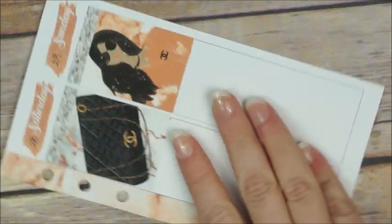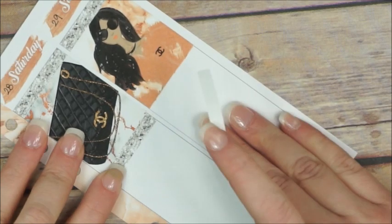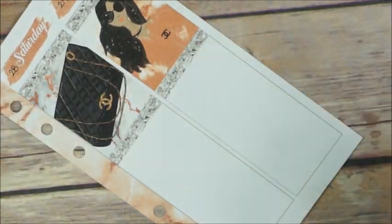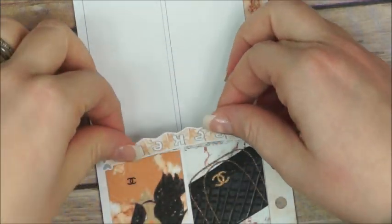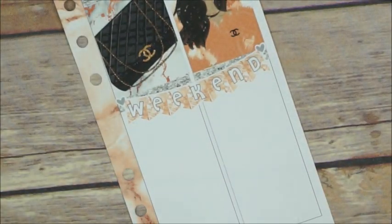Jumping to the weekend, I place two full boxes — one with the Chanel bag and the other one with the girl — and I place two glitter headers on the bottom. Then I layer the weekend banner and I love love love the way that turned out.